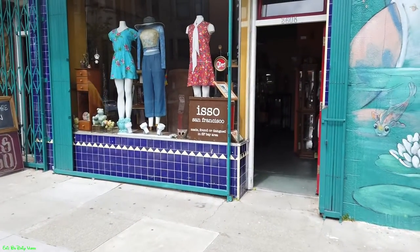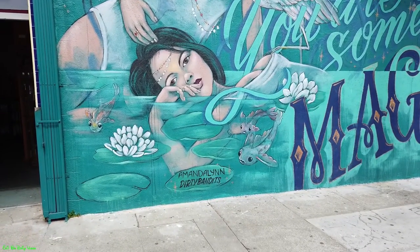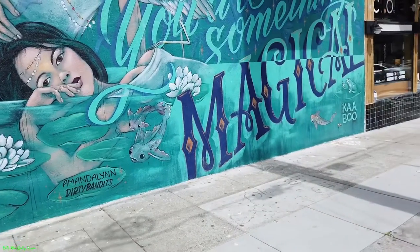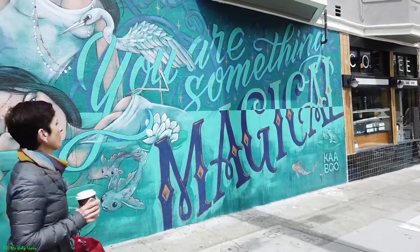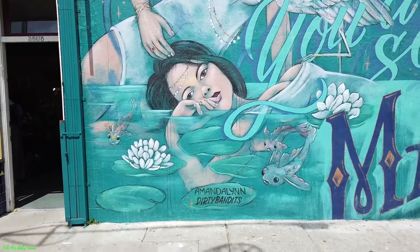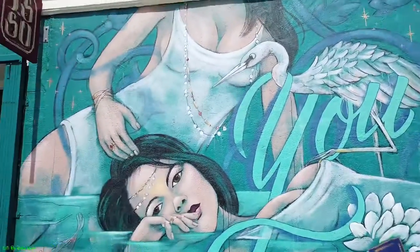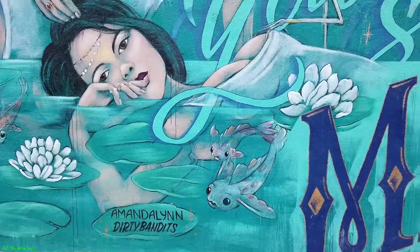Right next to the ISO San Francisco is this mural created by Amanda Lynn, Dirty Bandits, based out of Brooklyn Design. Nice little photography-type work. And this mural is called The Something Magical, as you can read right up there. Nice design — pretty cool artwork.